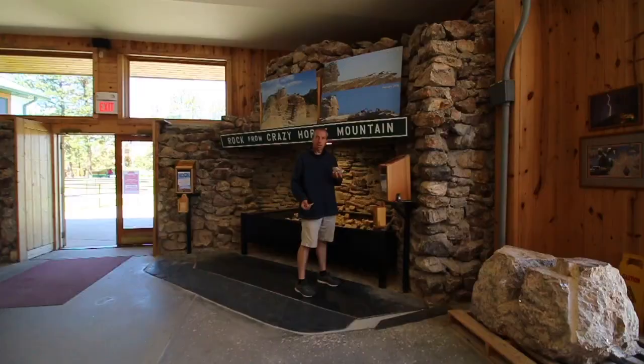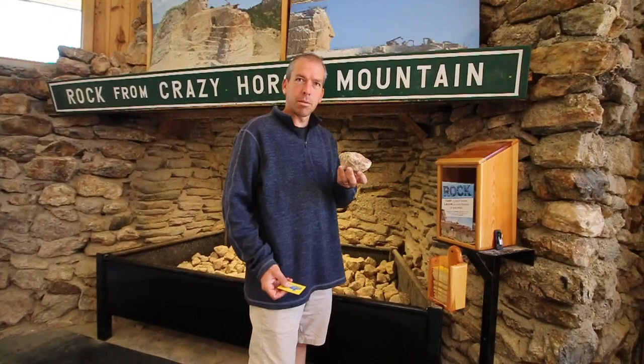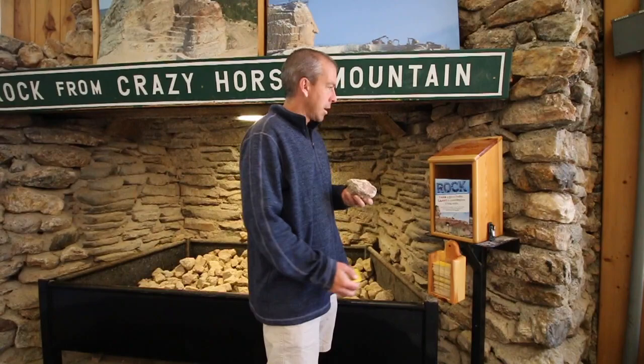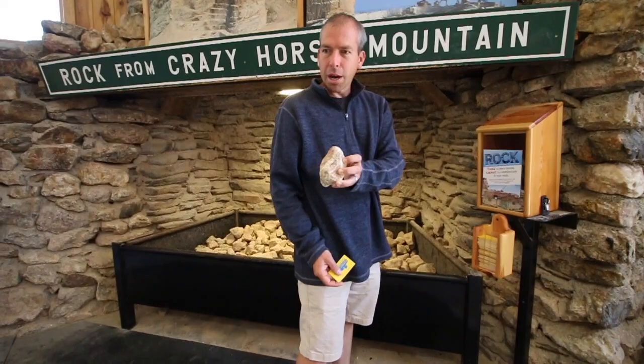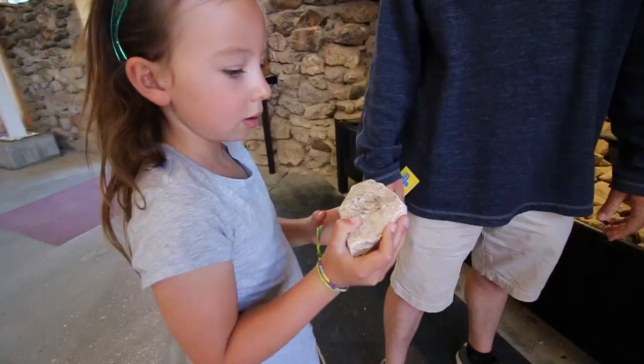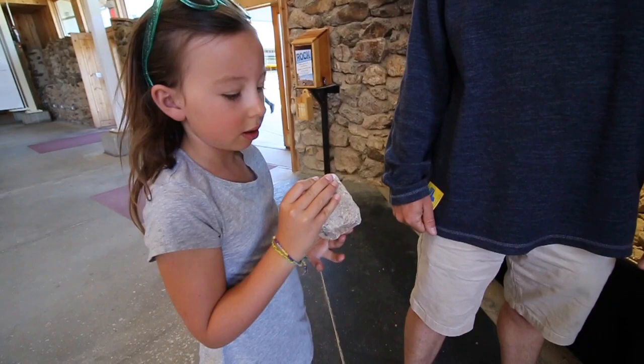I've always thought they should let you buy a piece of Mount Rushmore or Crazy Horse. And here you can — you can get a rock, leave a contribution, and take it home. This rock is from the mountain, Eleanor. It was blasted off the mountain where they're building Crazy Horse, so that was inside the mountain and could just as well have been part of the sculpture.